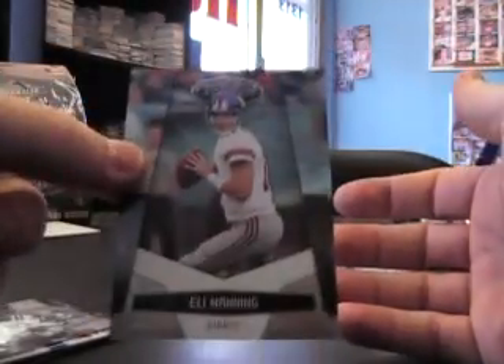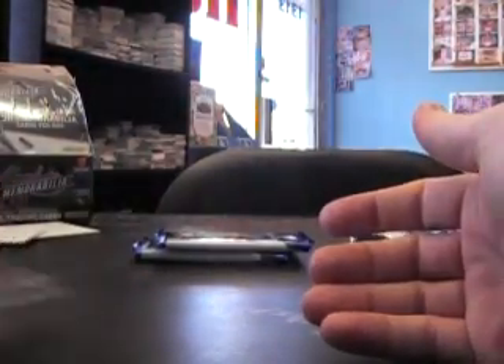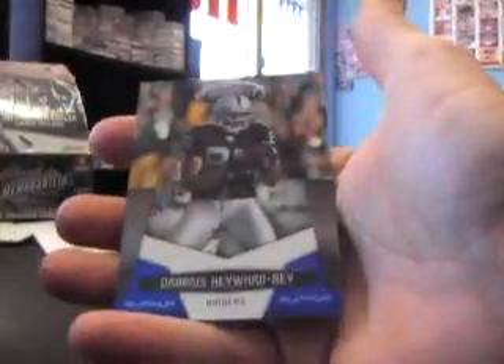Platinum, platinum — here's a gold Eli, numbered to 25. Oh, 10 — 3 of 10! Eli! Looking for a fifth hit — Dennis Pitta. Platinum's all $9.99. Last pack, BT. Didn't get the bonus ball. Numbered to 100, Darius Haywood Bey.